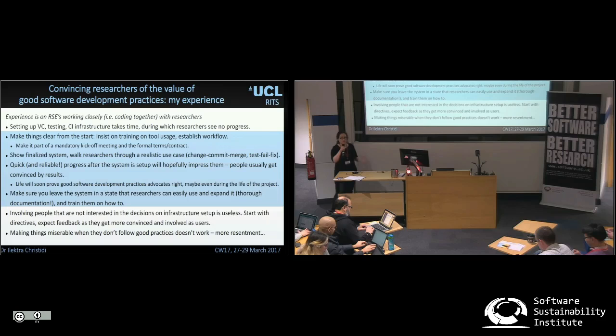And second, making life miserable when people don't follow a workflow does not help. It just breeds more resentment.